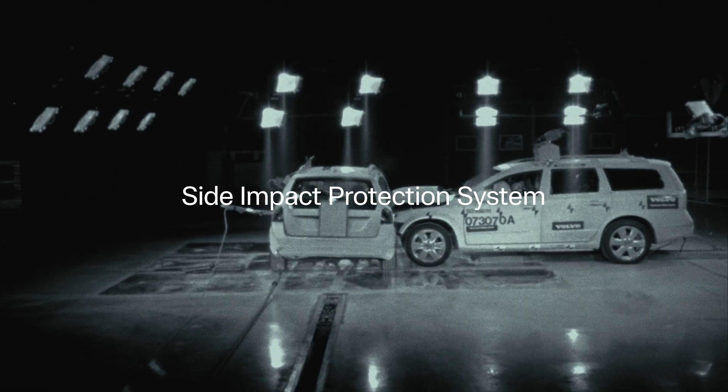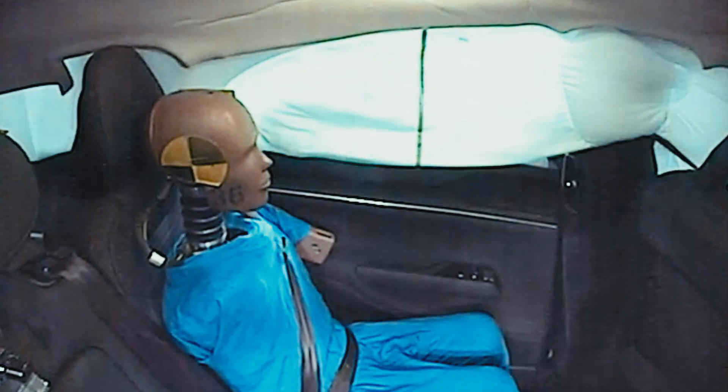These structures follow the same principles as the world-first technology we introduced in 1991, called the SIPS — Side Impact Protection System. The side airbags and inflatable curtains were also activated immediately at impact.